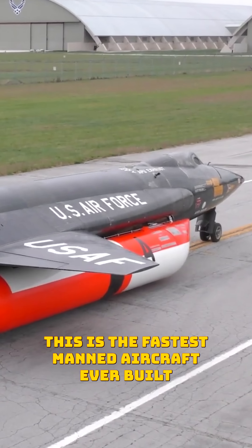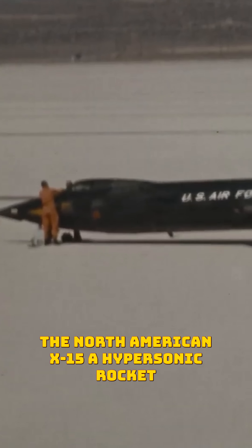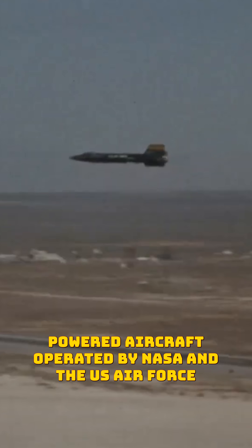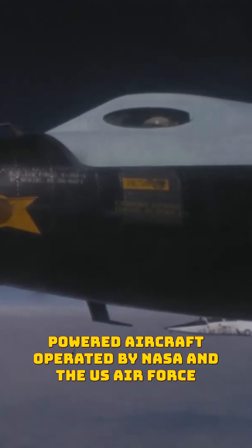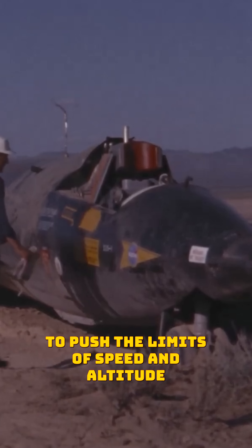This is the fastest manned aircraft ever built, the North American X-15, a hypersonic, rocket-powered aircraft operated by NASA and the U.S. Air Force. The X-15 was designed to push the limits of speed and altitude.